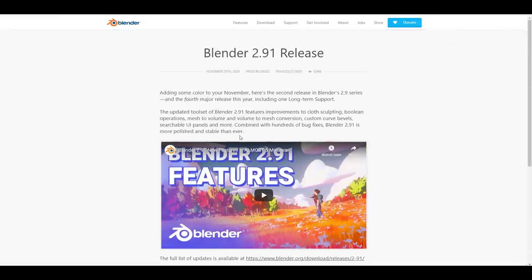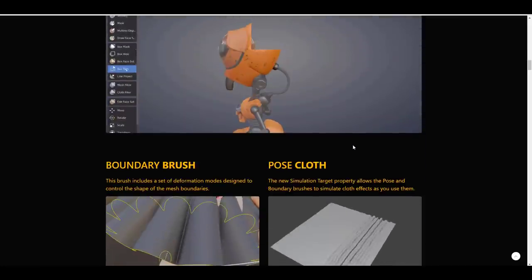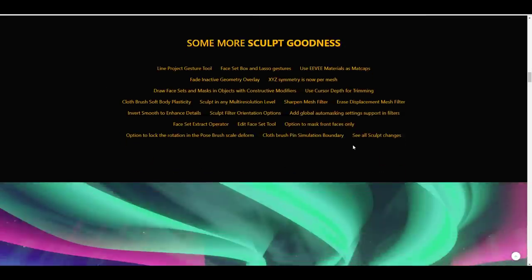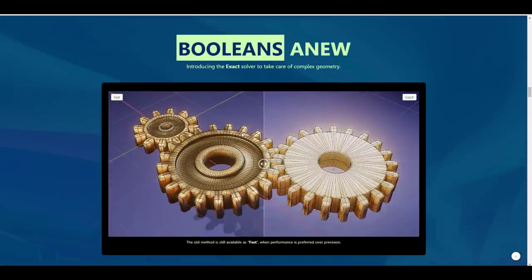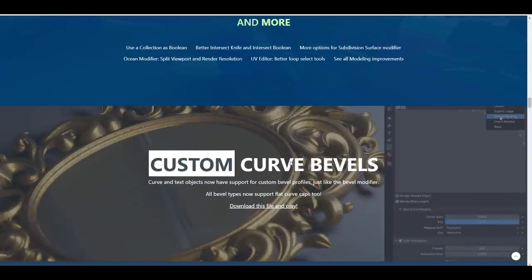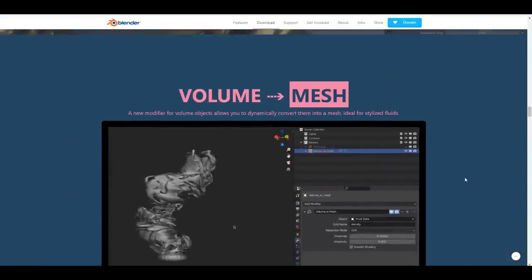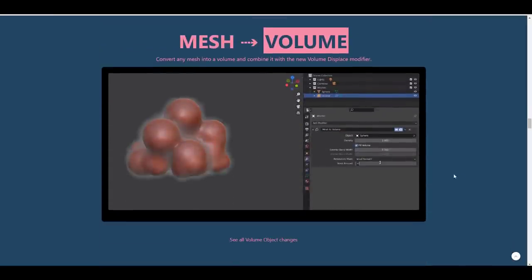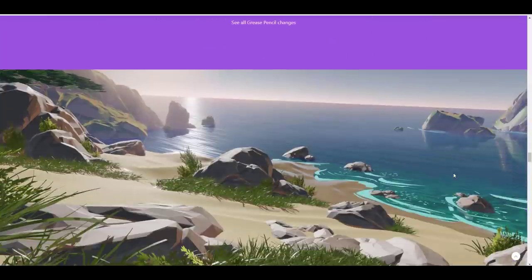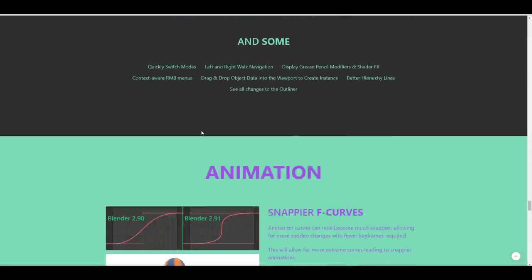We did cover a full extensive video about that, and if you want to see more about the updates, the link is going to be in the description. Within these updates there were tremendous features released — things that a lot of people felt would come with 2.92, and some felt would just be in the experimental section. It's cool to see most of these things here. We've covered a lot of videos about this, so the link is also in the description.